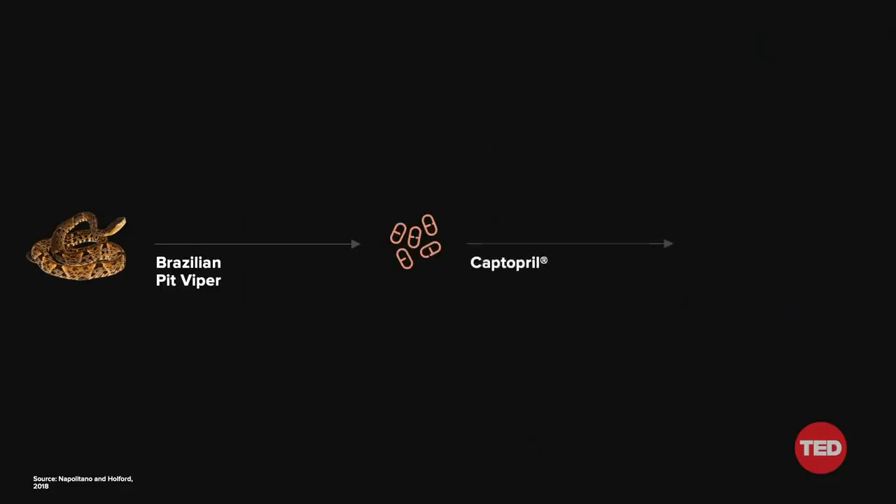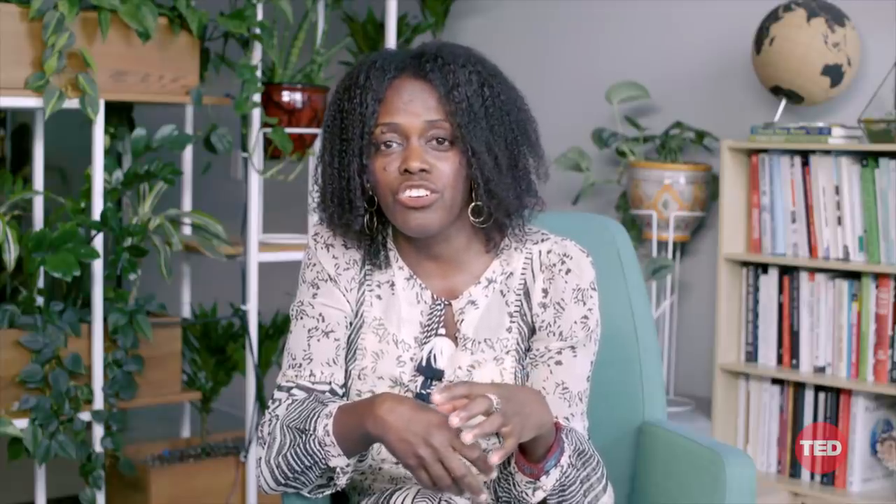The next example comes from the Brazilian pit viper. From these snakes, we've derived a compound called Captopril. Captopril is used to treat high blood pressure, and it's a breakthrough drug — not only in and of itself, but because it advanced a whole class of drugs known as ACE inhibitors, which are the most commonly prescribed for treating hypertension and heart failure. The last example is from the Gila monster. Gila monsters are binge eaters, so when they bite into a large meal they release things in their venom that lower blood sugar. The drug we found from the Gila monster is a compound used to lower blood sugar in diabetic patients.